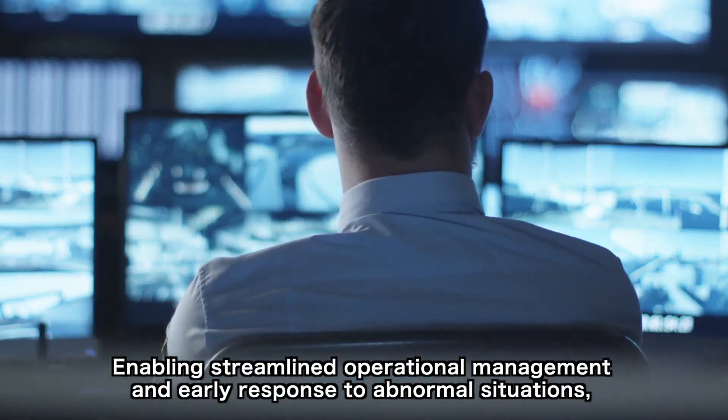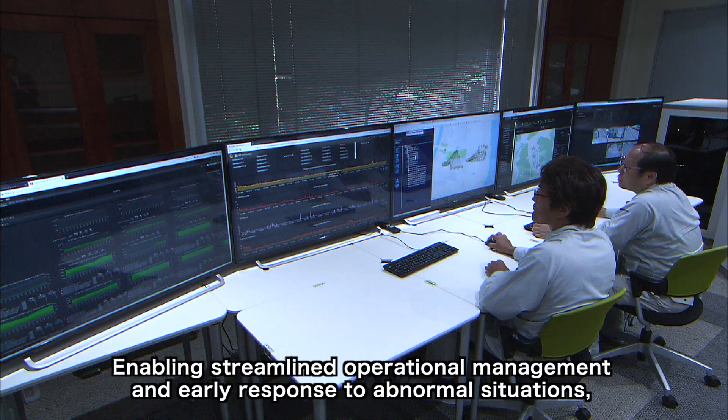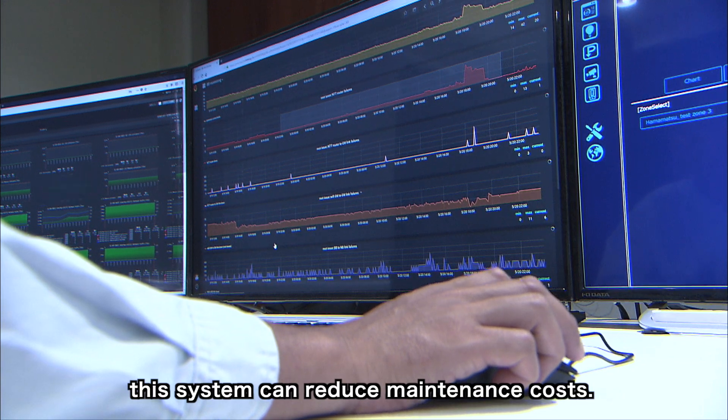Enabling streamlined operational management and early response to abnormal situations, this system can reduce maintenance costs.